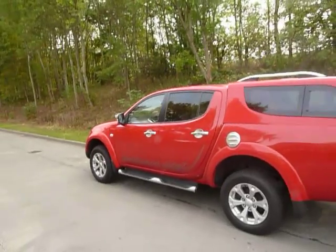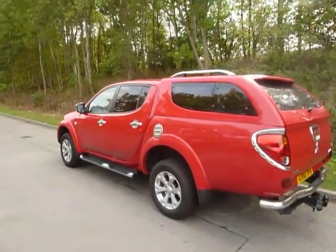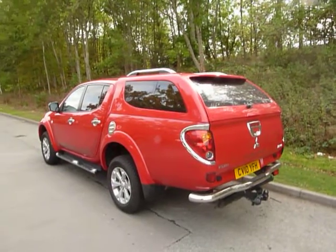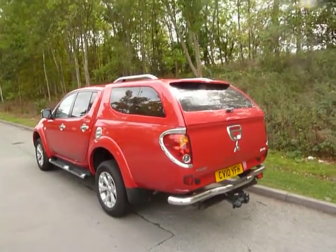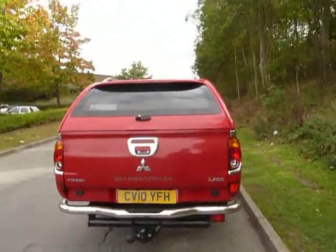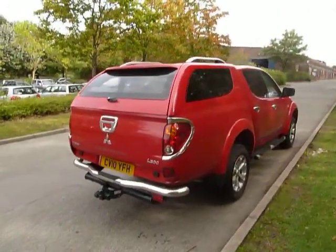As you can see, the Barbarian is very nicely styled with the Barbarian decals on the side, nicely finished off in a solid red colour. This car has been a demonstrator at the Newtown branch, so we've already equipped it with a single electric tow bar and a canopy. The canopy is lockable, so if you've got your business tools or anything personal in the back, you can lock it safe.